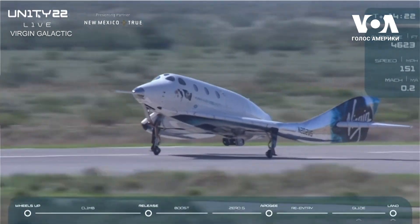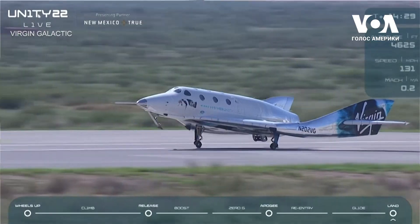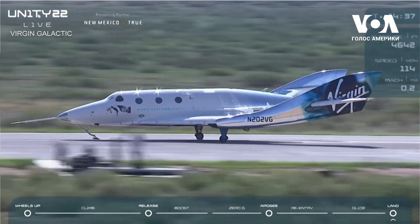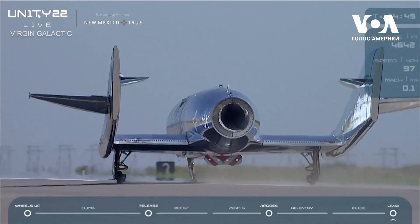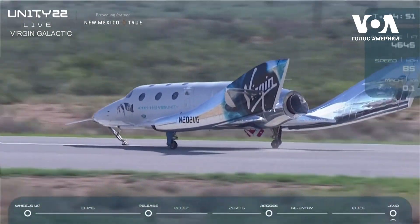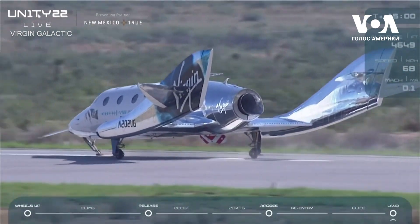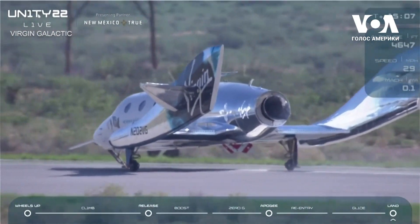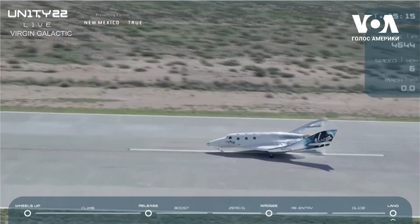Main gear touchdown. We're going to hold it just like this for a minute before bringing the nose down. You can see they're already celebrating inside there. And the nose is coming down now. Nose gear touchdown. And braking. Look at that incredible drone footage here as we come in. And there is full stop.